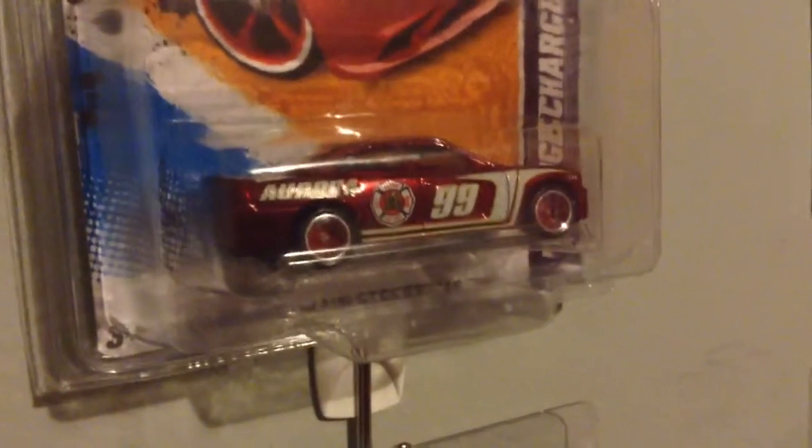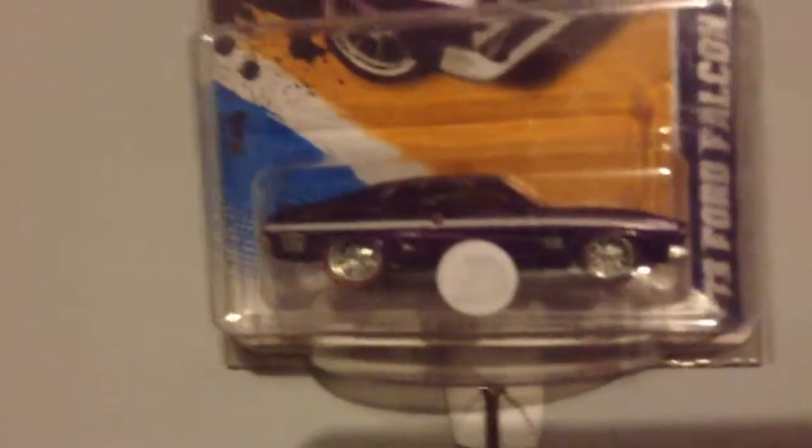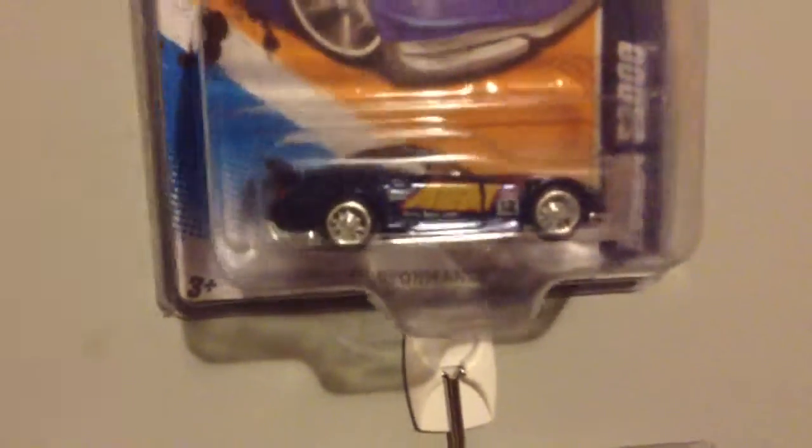And then for the ones that are on the wall, this is a George Cornet Super Beam, and a Charger, Focus, Falcon, S2000. I'm actually trying to get the entire set.